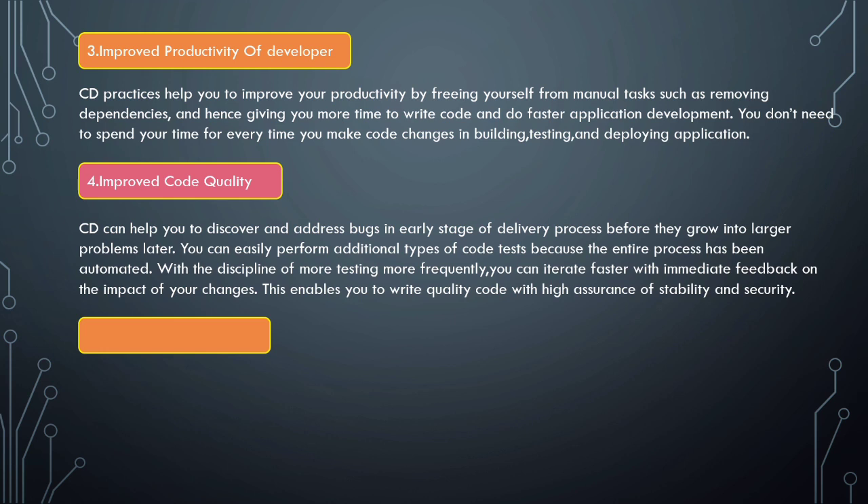Next is improved code quality. CD can help you discover and address bugs in the early stage of the delivery process before they grow into larger problems later. You can easily perform additional types of code tests because the entire process has been automated. With more frequent testing and immediate feedback on the impact of your changes, you can iterate faster and write quality code with high assurance of stability and security.